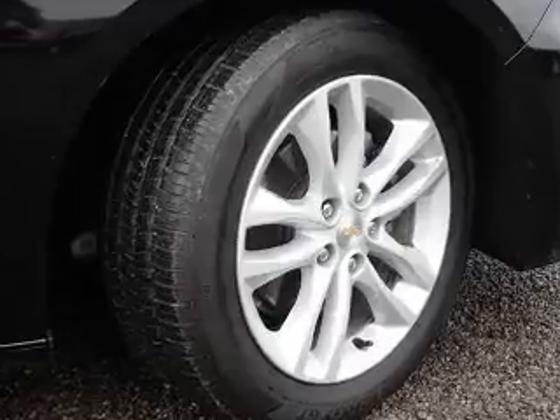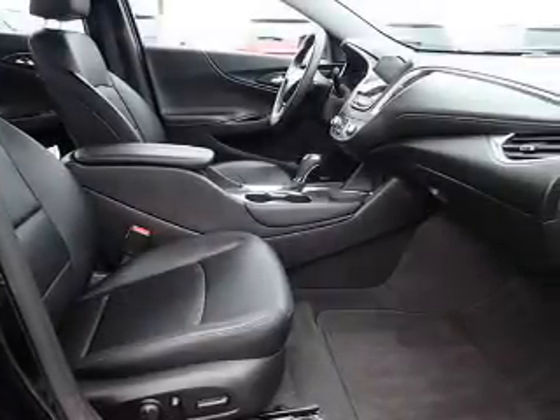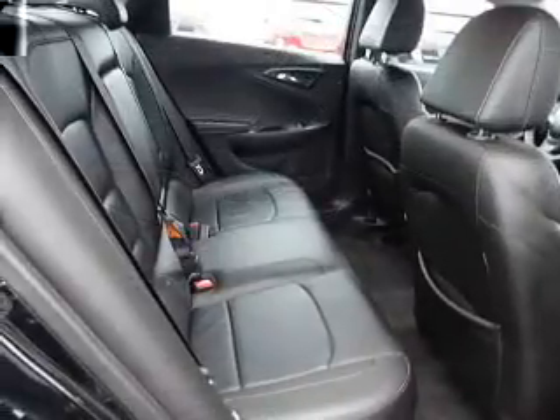The features include independent suspension. Inside you'll find a trip computer, power outlets, power door locks, power windows, and power steering.